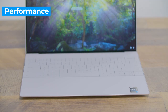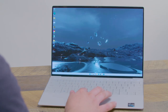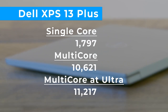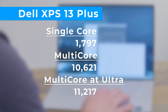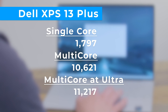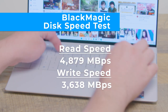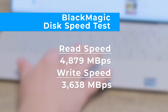The Dell XPS 13 Plus is designed to deliver pro-level performance in a compact design, and it mostly delivers. I had no problem bouncing between dozens of tabs in Chrome while responding to lots of Slack messages and playing Spotify in the background. On Geekbench 5.4, which measures overall CPU performance, the XPS 13 Plus turned in a single-core score of 1,797 and a multi-core score of 10,621. That multi-core number jumped to over 11,000 when we set the XPS 13 Plus to ultra performance mode, beating both the MacBook Air M2 and MacBook Pro M2. The XPS 13 Plus also turned in higher scores on the Blackmagic Disk Speed Test, which measures SSD performance.